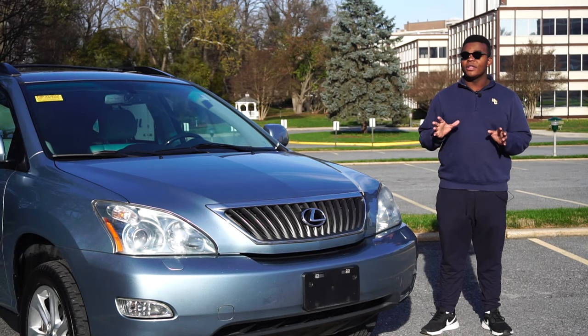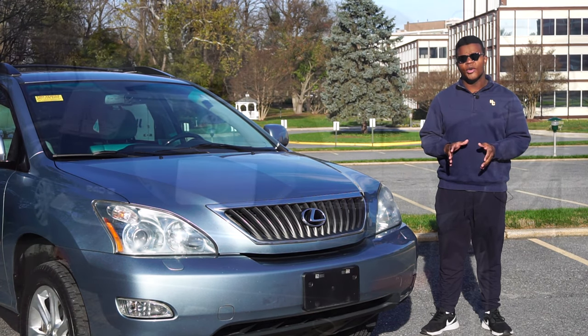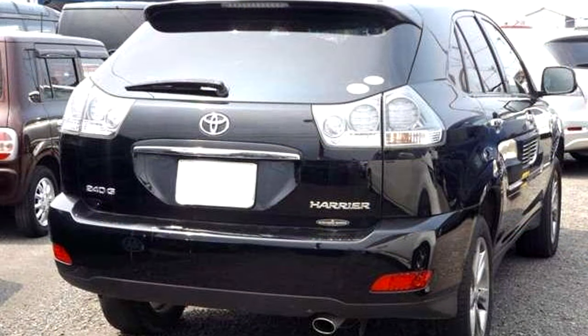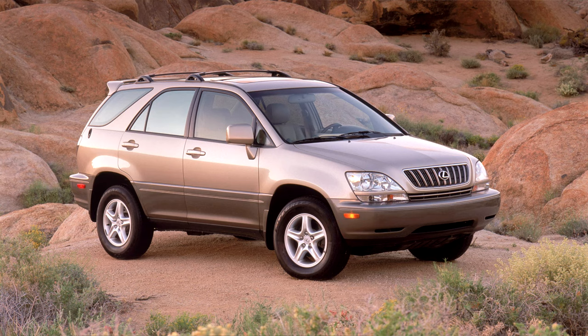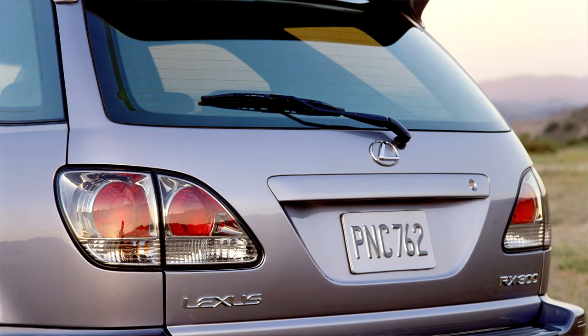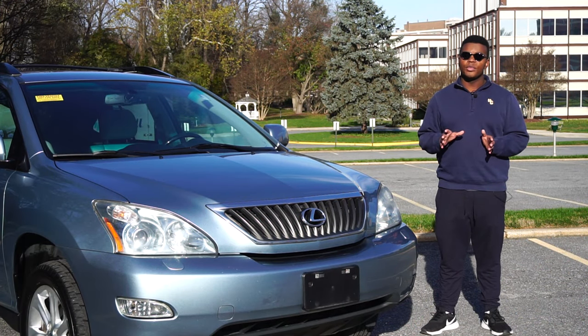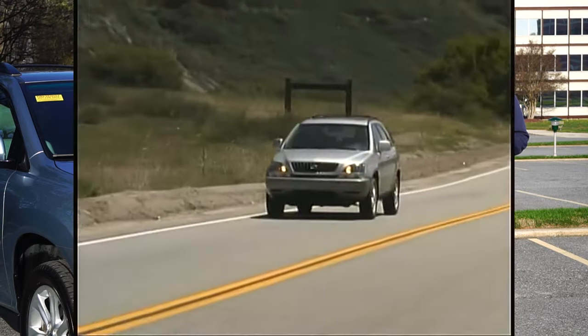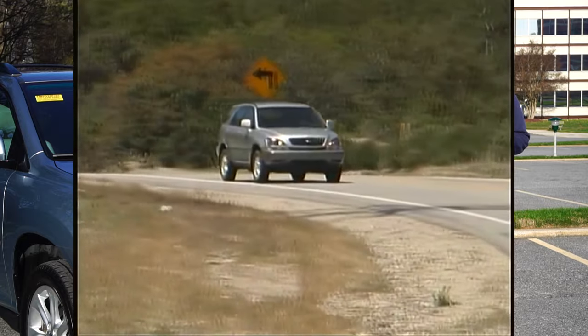The RX is one of the models that put Lexus on the map in the late 90s and early 2000s. It was also known as the Toyota Harrier in foreign countries up until 2013. The first-generation RX came out in 1998 as a 1999 model, named the RX 300 due to its 3.0L 1MZ-FE V6, making 200 horsepower and 222 pound-feet of torque. Power went to the front wheels or an all-wheel drive system with a 50/50 split center coupling.